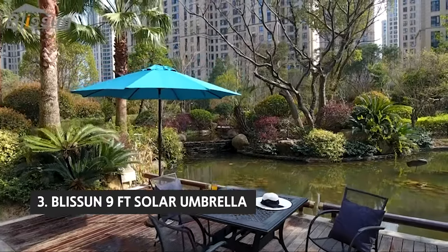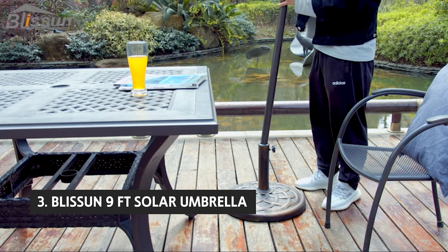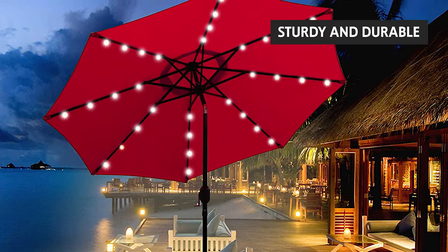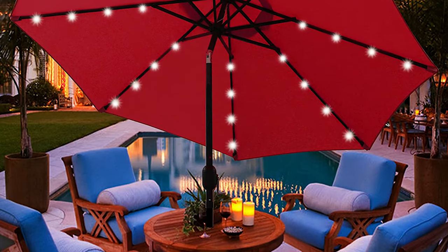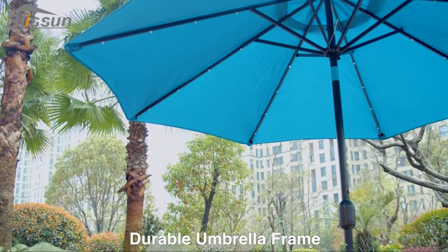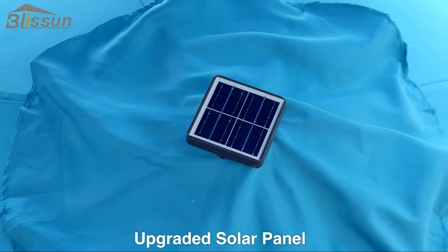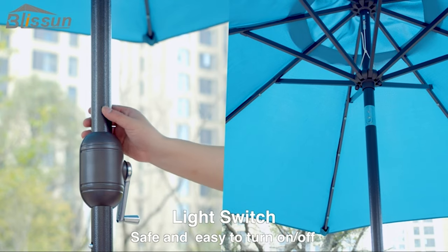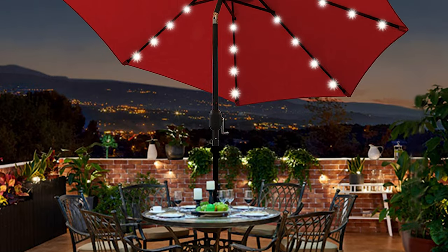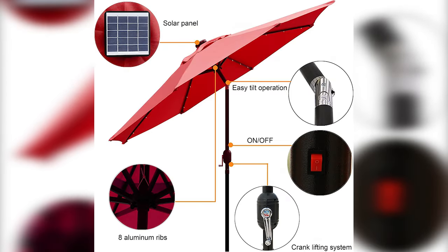The third product on our list is the Blisson 9-foot solar umbrella. This umbrella has held up very well over the past year and withstands the rigors of daily usage. The canopy has been sturdy and durable — it has not torn, frayed, or faded. The color has held up well, which is essential for visual appeal. The umbrella has withstood at least 30 days of rain, including several days of heavy constant rain, and has had no issues with blowing over.